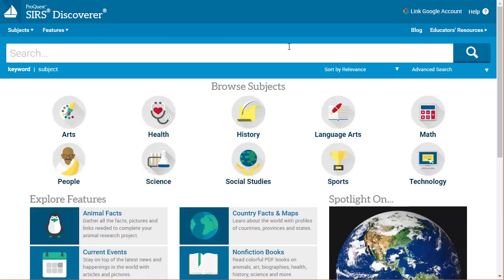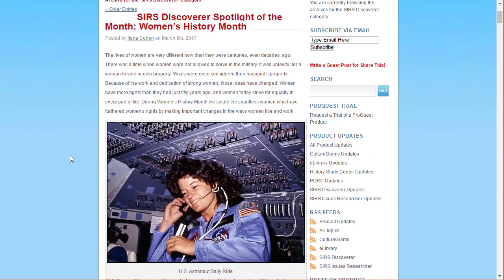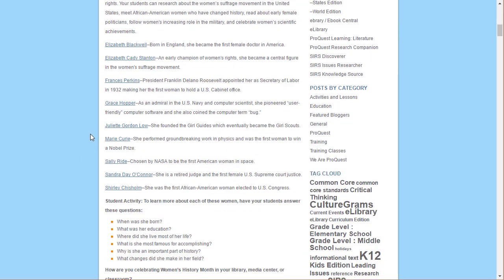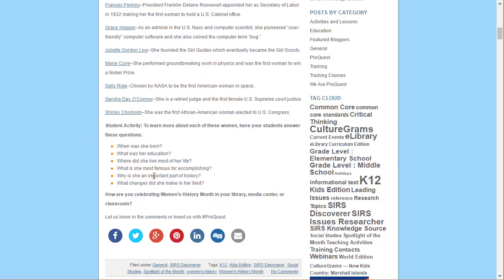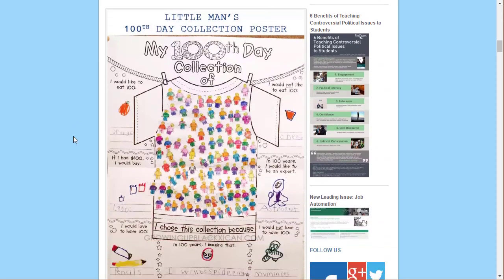In addition to the search features offered in SIRS Discoverer, it also has a blog section where you can see information from ProQuest about different Discoverer topics. Right now, during women's history month, they've got a post pointing toward information about famous women, with links to specific relevant articles that bring you back into Search Discoverer, along with some questions to help students learn more about the topics.